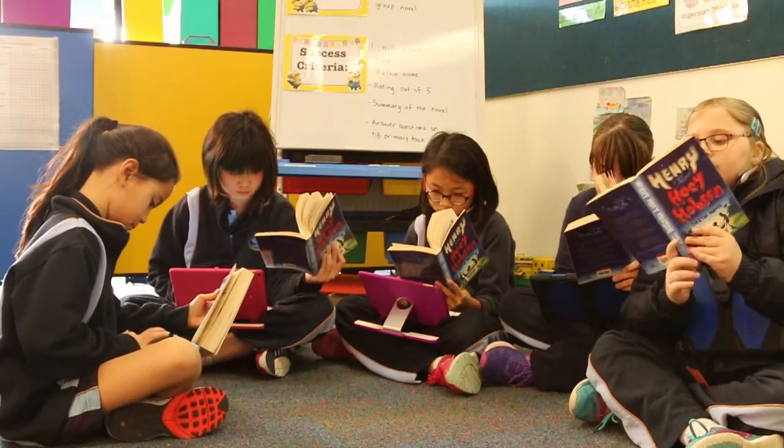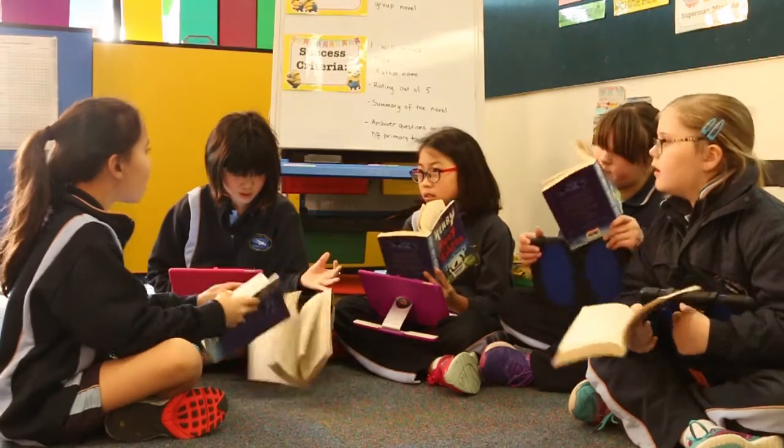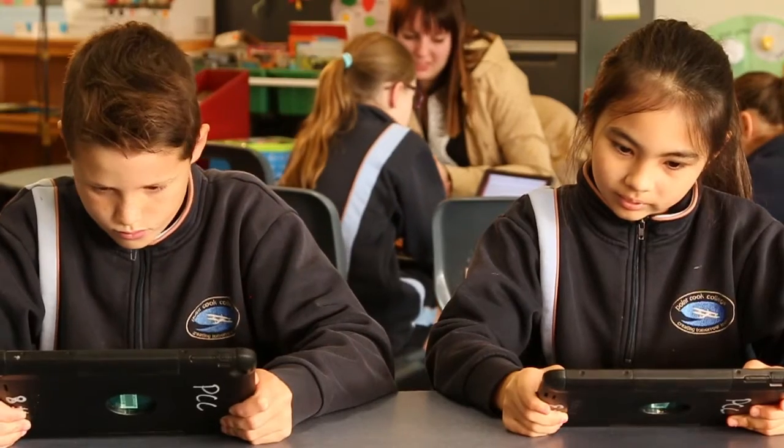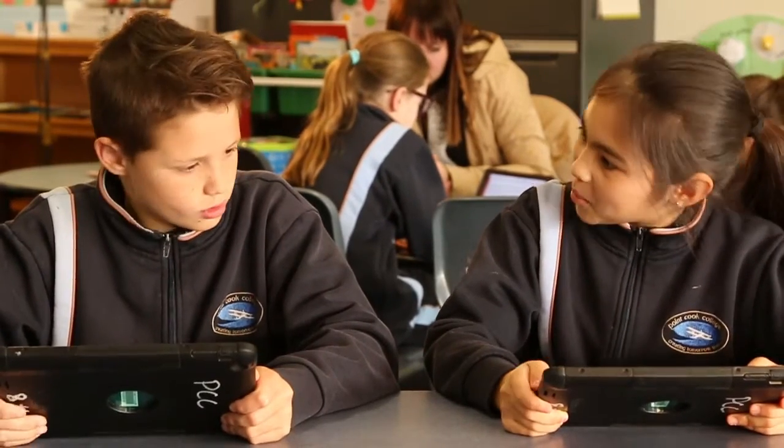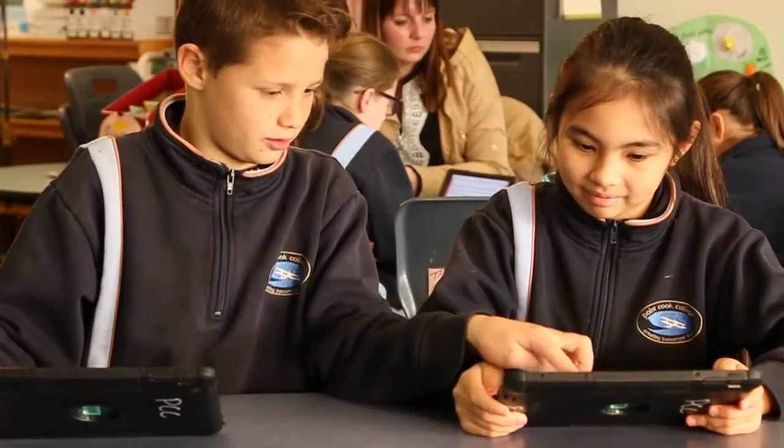DB Primary has also changed the way that we use reading groups in 4C. Each student is part of their own reading group community — they were allocated a novel for the term and they use the forum on the reading community to discuss what they've read, answer comprehension questions, discuss any connections they have with the text, and also just help each other out if they're experiencing difficulties when reading.